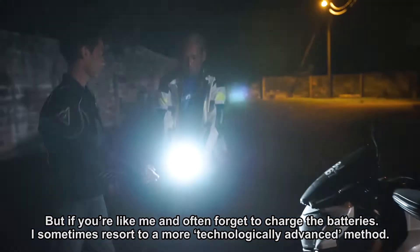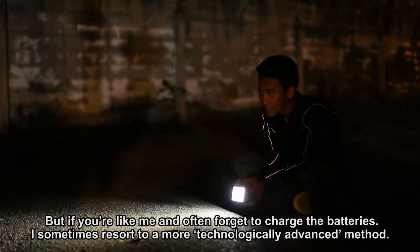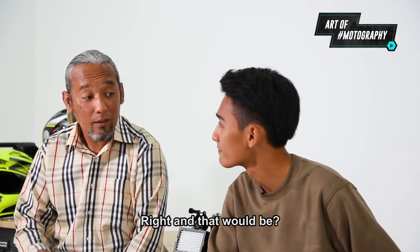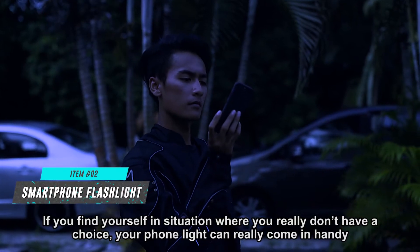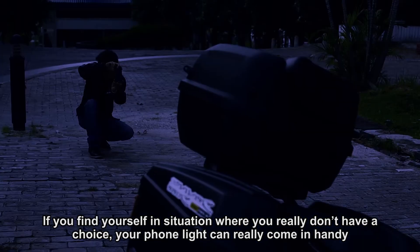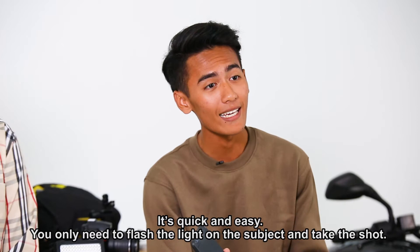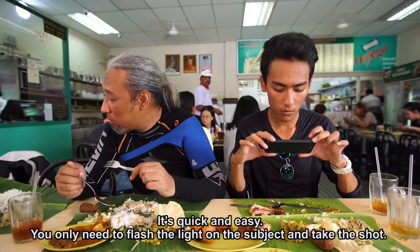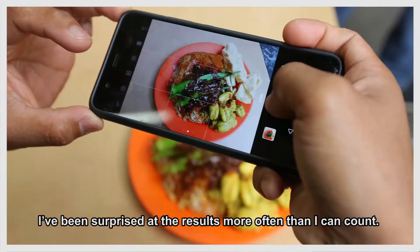But if you're like me and often forget to charge the batteries, I sometimes resort to a more technologically advanced method, and that will be the lights on my phone of course. If you find yourself in a situation where you really don't have a choice, your phone light can really come in handy. It's quick and easy — you only need to flash the light on the subject and take the shot. I've been surprised at the result more often than I can count.